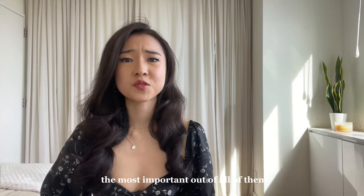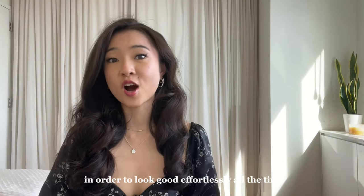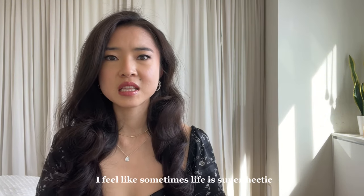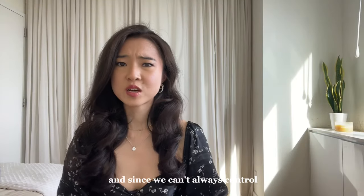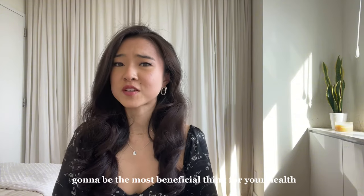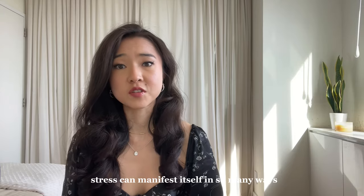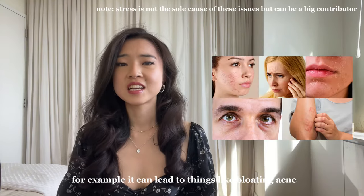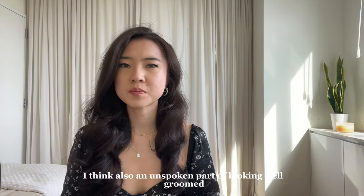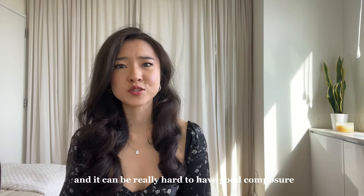My last tip is honestly the most important out of all of them, and without this one I feel like the rest of the tips are just superficial. In order to look good effortlessly all the time, I think it's super important to manage your stress levels. I totally get it — sometimes life is super hectic and we're just getting dragged along for the ride. Since we can't always control everything around us, it's most important that we get a hold of our own mental state. This is going to be the most beneficial thing for your health and therefore your appearance as well. Stress can manifest itself in so many ways physically — things like bloating, acne, dry skin, dull skin, wrinkles, premature aging, and so much more. An unspoken part of looking well-groomed is how we conduct ourselves, and it can be really hard to have good composure when we're under a lot of stress.